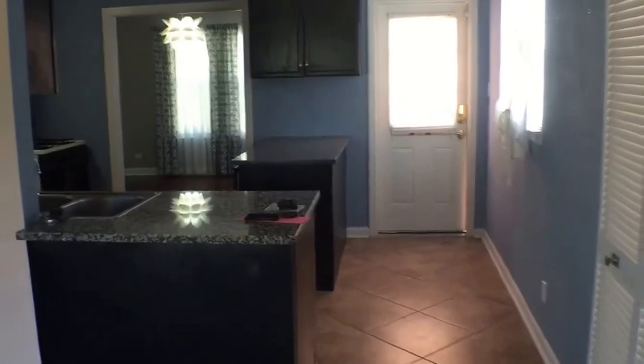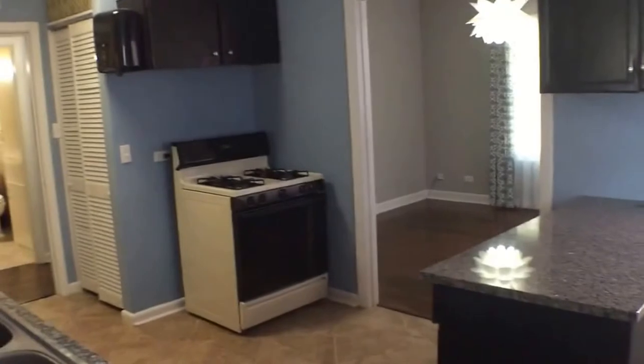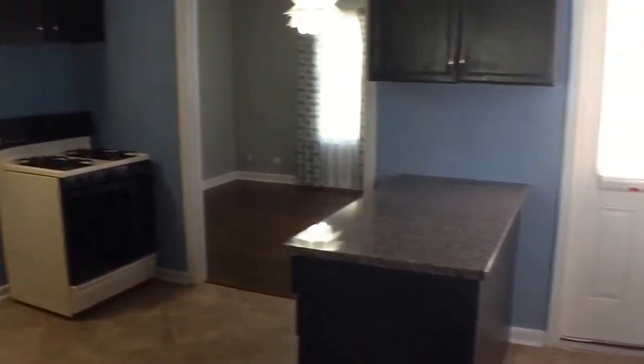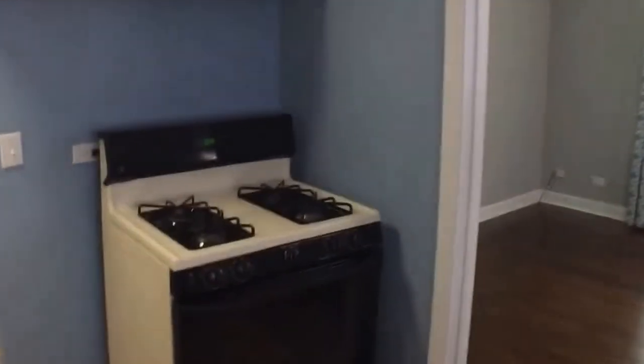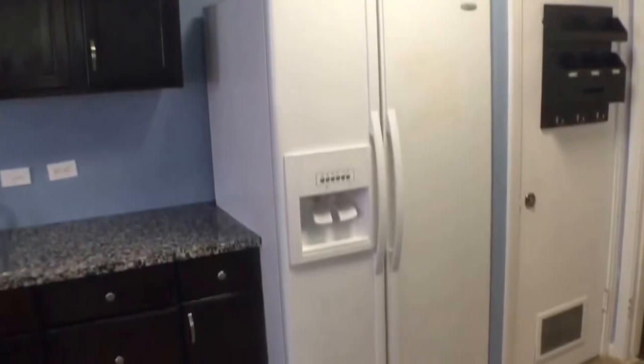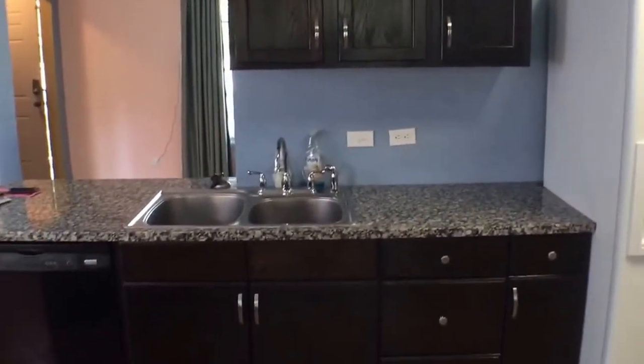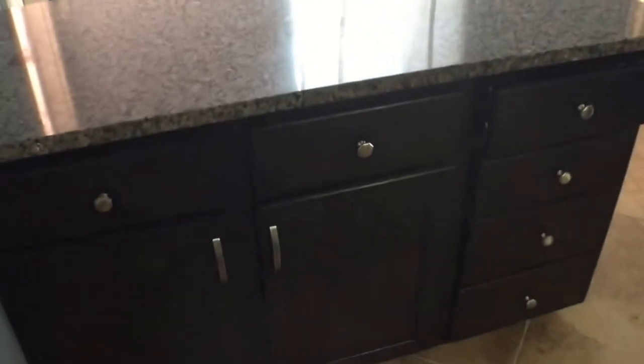Now accessing the kitchen — nice gas stove, refrigerator and ice maker, nice granite countertops, dishwasher, and some extra pantry space right here as well. Some tile floors.